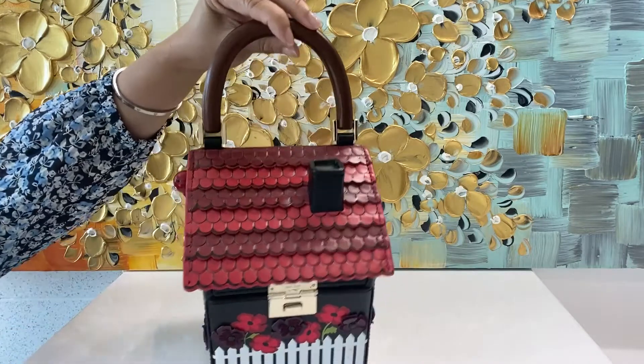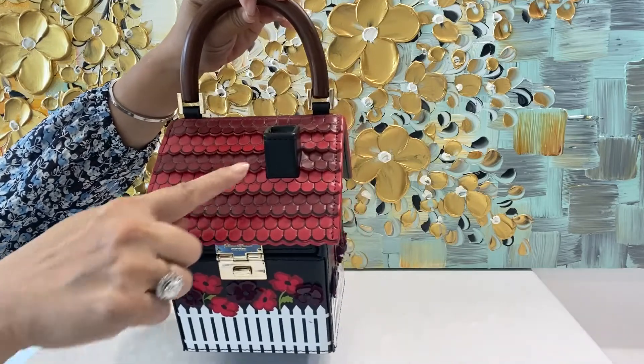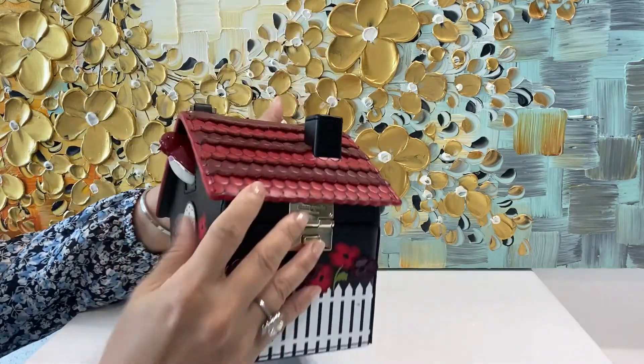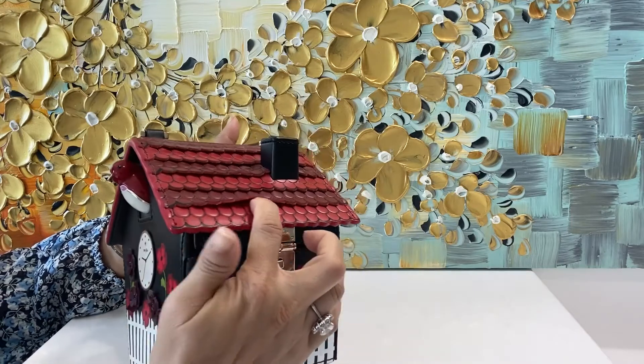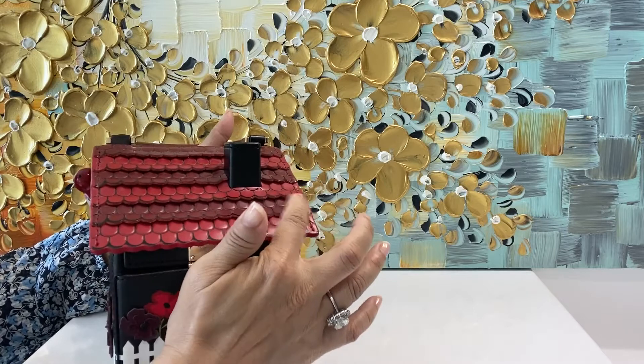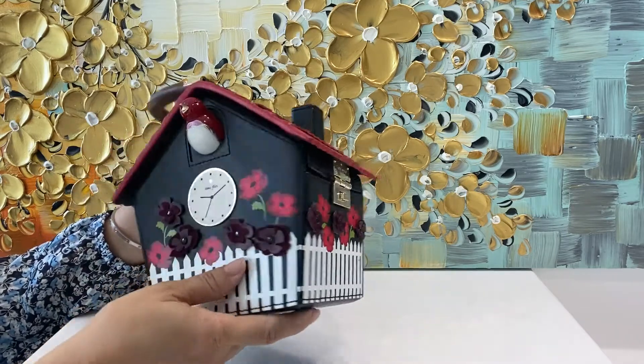It comes with a wooden handle and your own chimney stack. Notice the detail on the roof — it's all leather, and it comes up. Everything here is very, very visually stunning and very detailed.